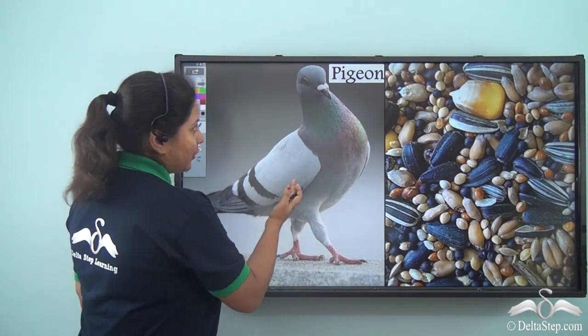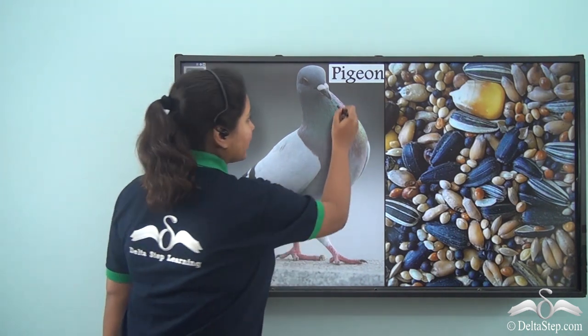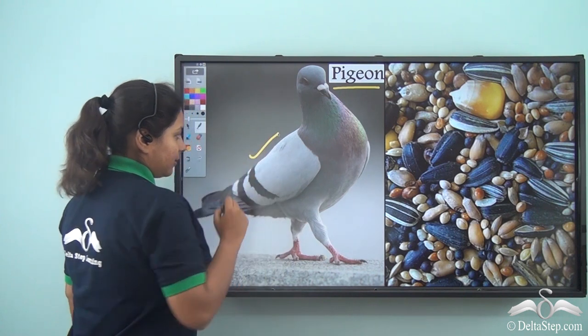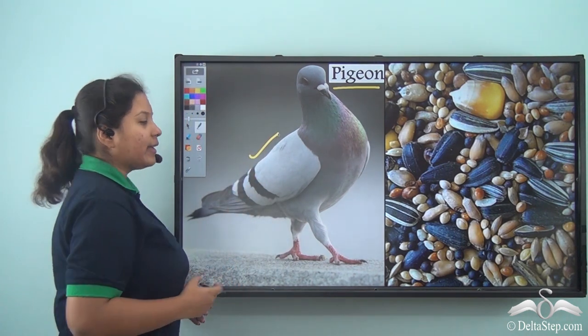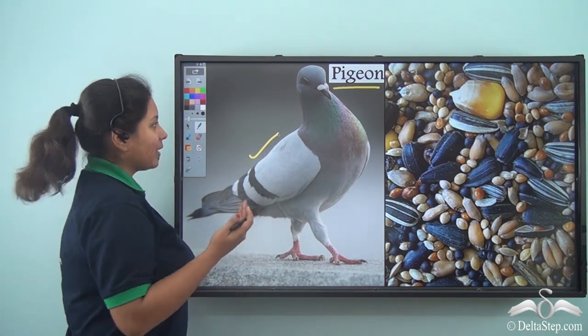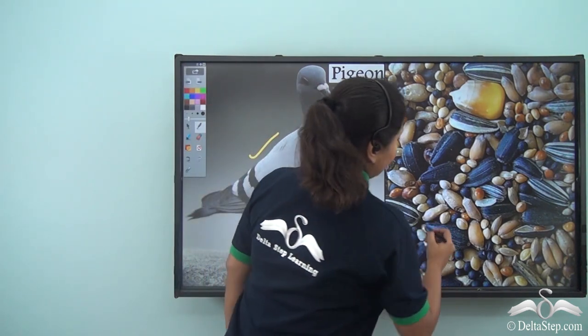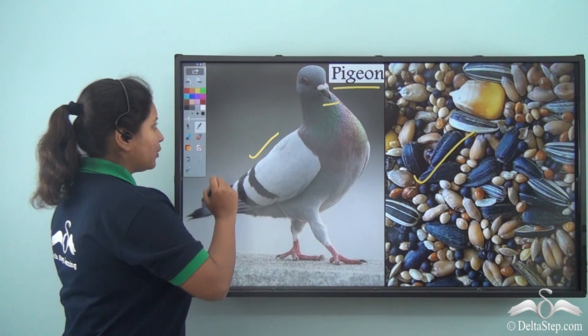Next came a grey bird. This was known as the pigeon. It had soft feathers and the wings were light grey in colour. It also has a sharp beak. So Snow White gave it seeds to eat.